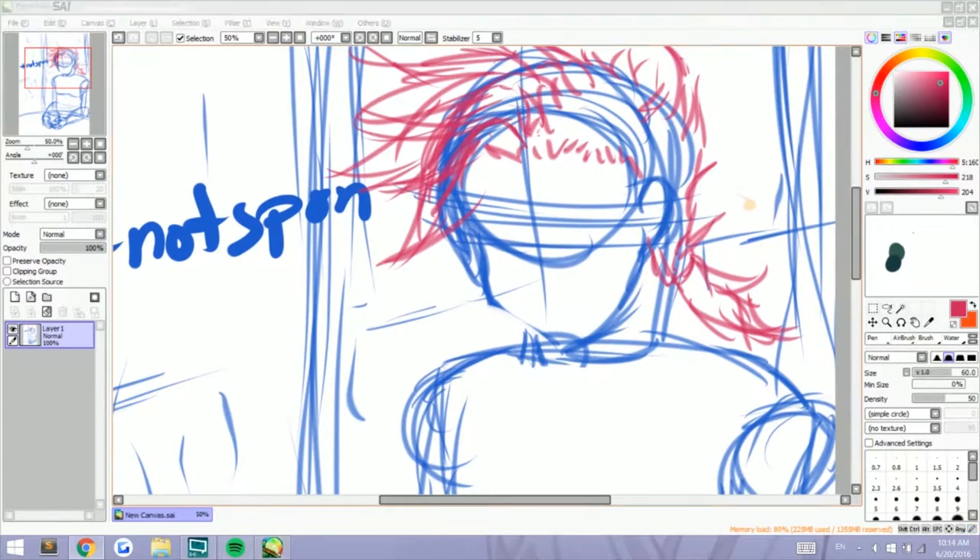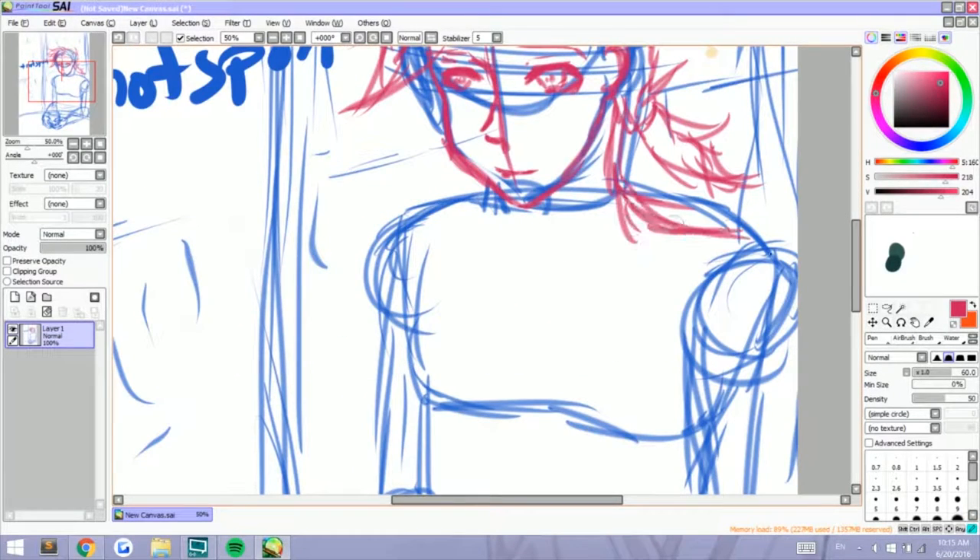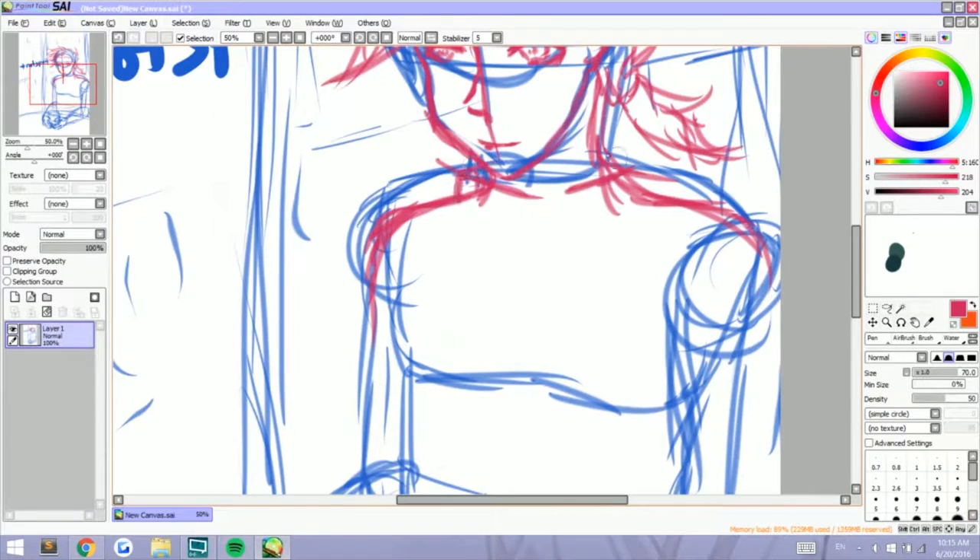So the theme for today was coffee shop. If you are familiar with the Tales of franchise, you would know who I'm drawing right now. If you don't, it's Lloyd Irving from Tales of Symphonia.